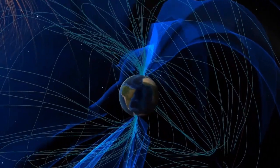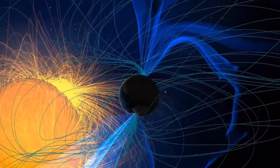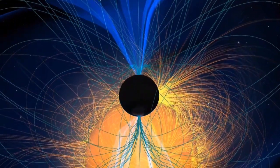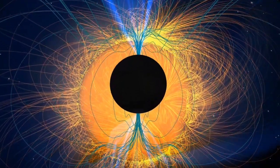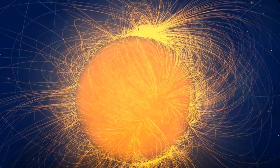Meanwhile, high above our planet, Earth's magnetic field deflects charged particles coming from the Sun and outer space. What is this invisible force that controls charged particles moving near the speed of light, directs the flow of matter in the cosmos and creates a magnetic cocoon protecting life from the Sun's deadly radiation?